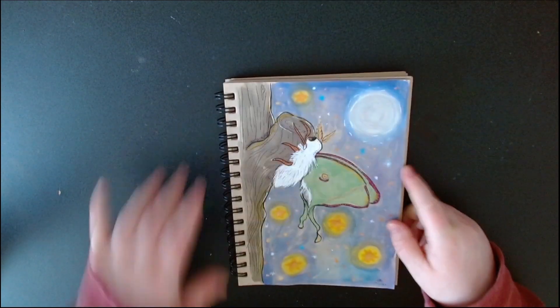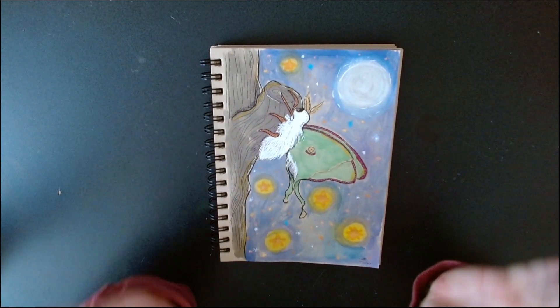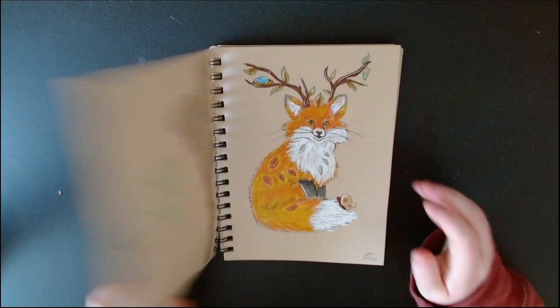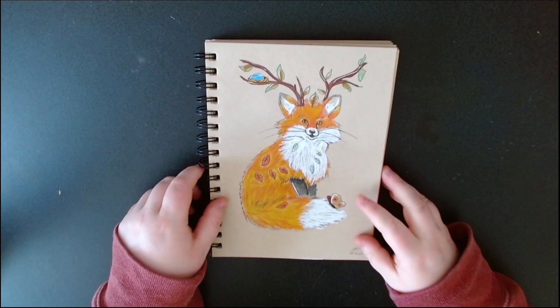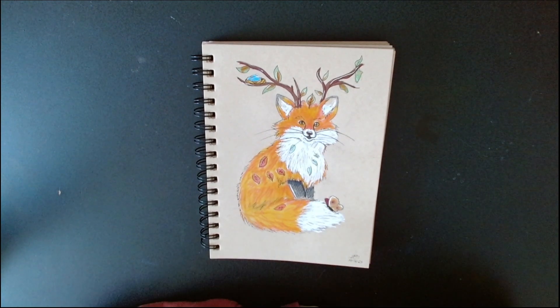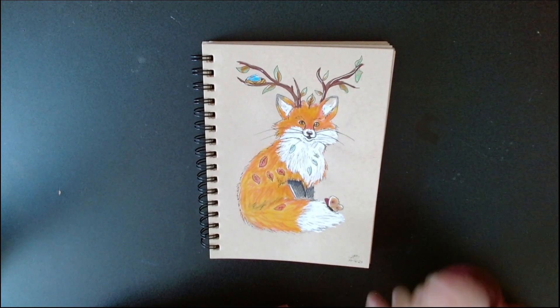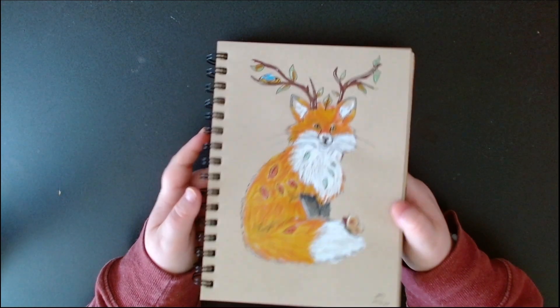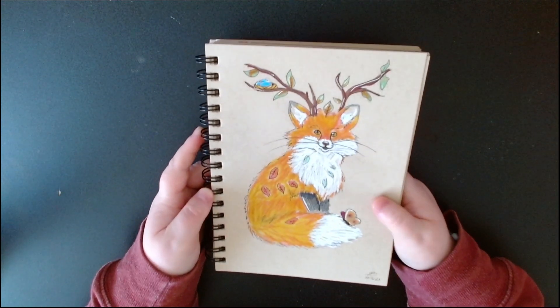So yeah, lunar moth for Wings and Moon. Then this one was Foxtail and Horns, so I did a little fox nature spirit thing.